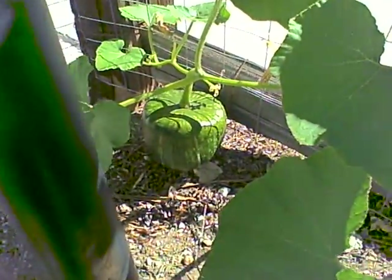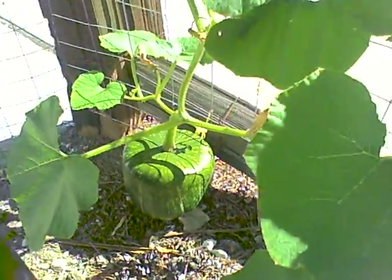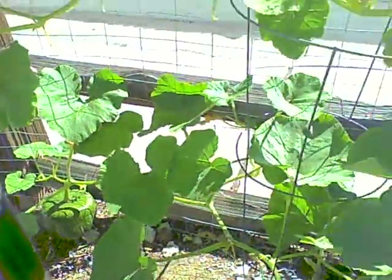I think the other buttercup that's still remaining there is also a good couple pounds already, getting close to three. Got one inside to cook already for today.